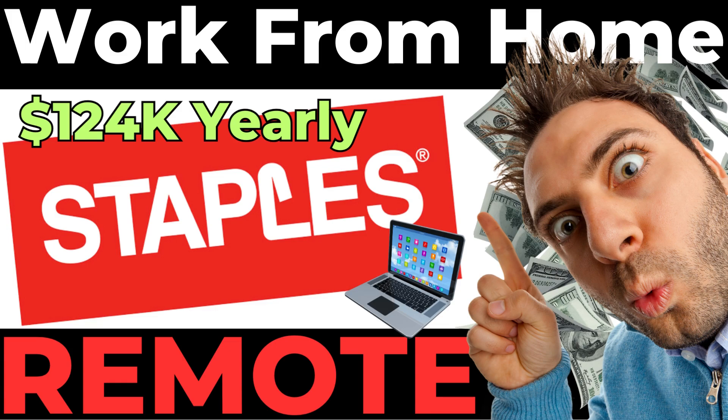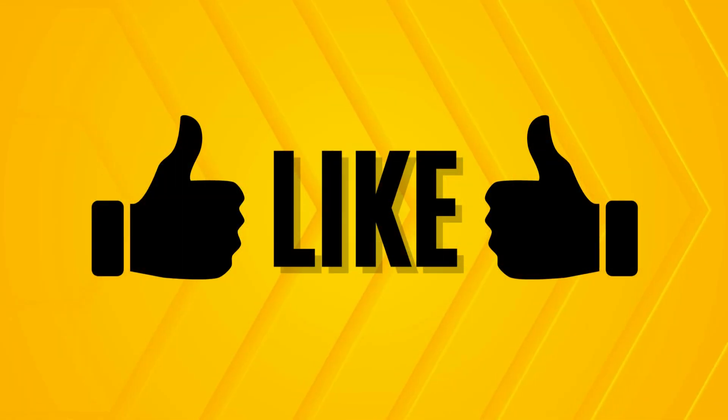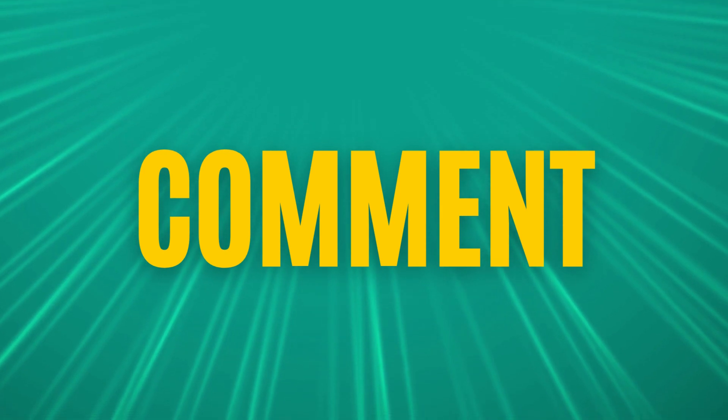Hello everybody, welcome! Please go ahead and subscribe to our channel so that you don't miss any updated job opportunities as they hit the channel. We'd also love it if you'd click the like button and leave us a comment of any jobs you'd like to see in an upcoming video, or just to show us some support.